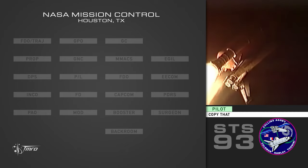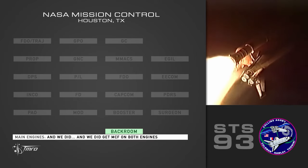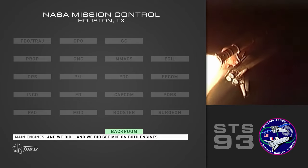Go with throttle up. Copy that. And Columbia, Houston — you are go with throttle up. Columbia, go with throttle up. We did get MCF on both tangents. I concur.